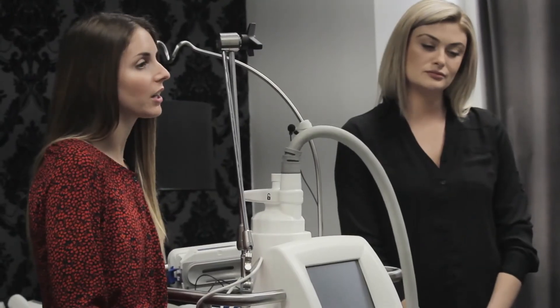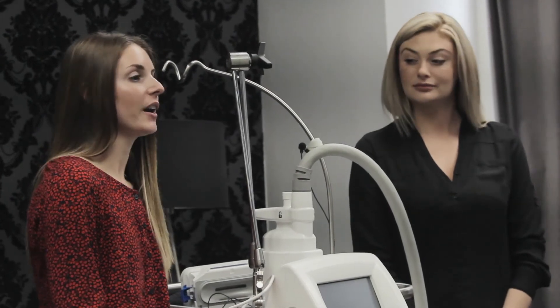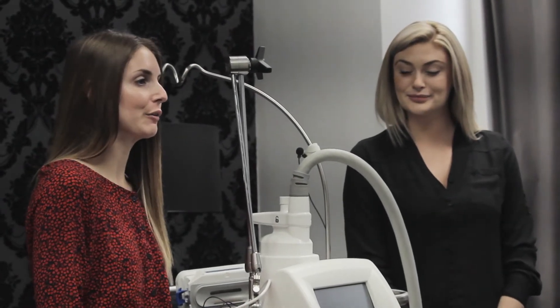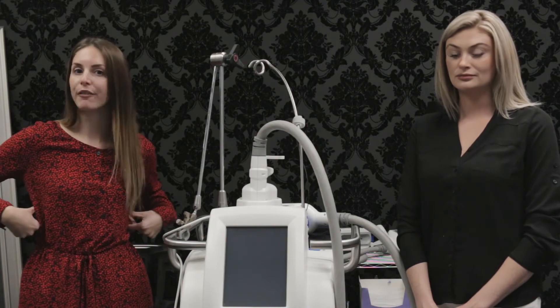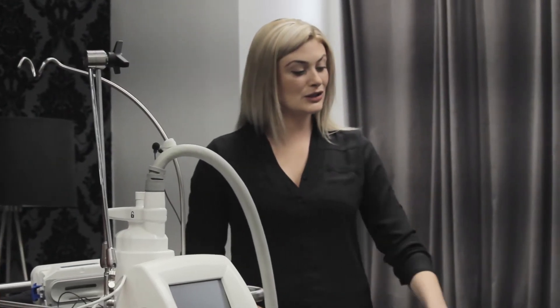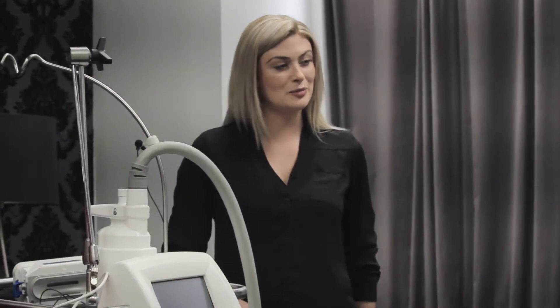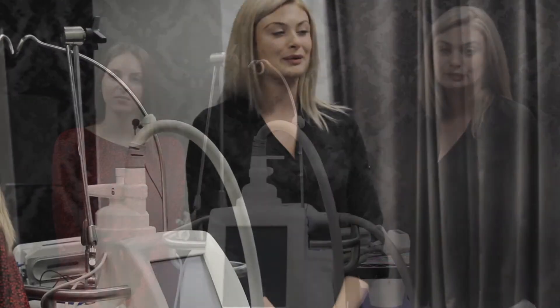A really common question we get asked is: what areas are we able to treat? We can go from the head to the top of the knee. The first area would be submental — right underneath the chin. We can do under the arms, upper and lower abdomen, as well as the bra fat area, inner and outer thigh, the banana roll under the buttocks, above the knee, and to the side of the knee as well.